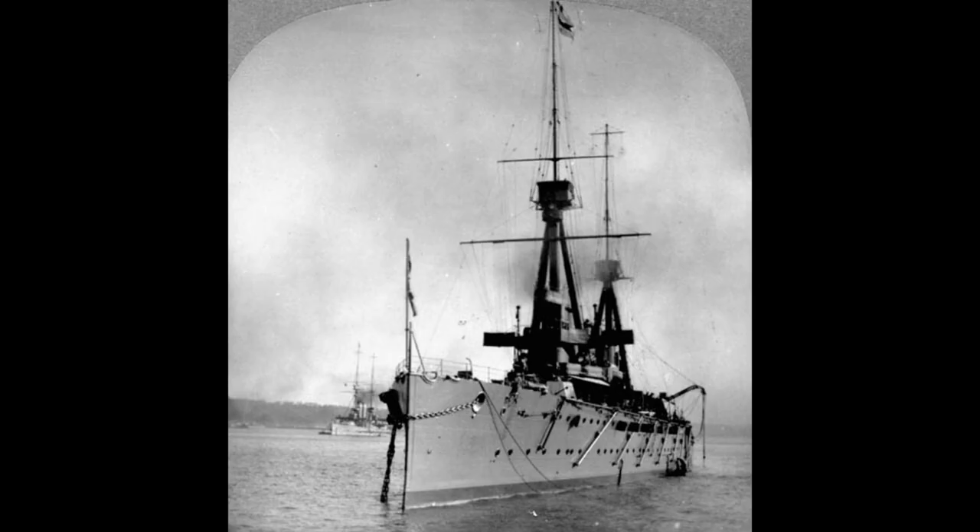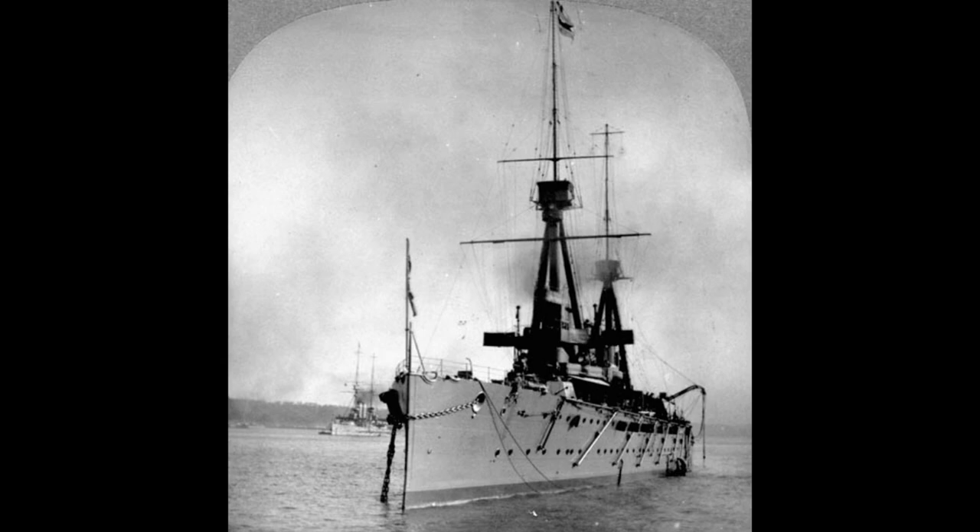The surviving ships' careers were fairly quiet after that, being briefly considered for sale to Chile in 1920, before being scrapped as obsolete in 1921, shortly before the Washington Naval Treaty.